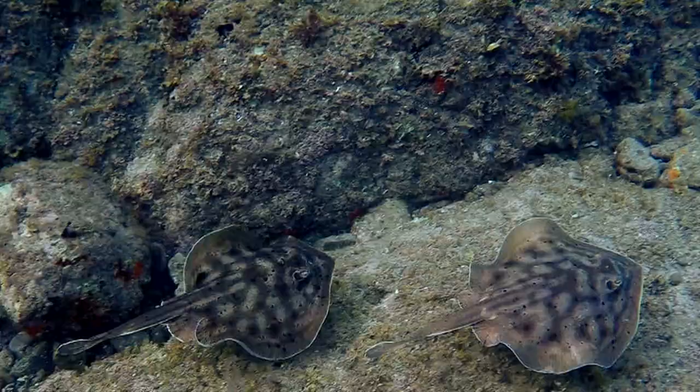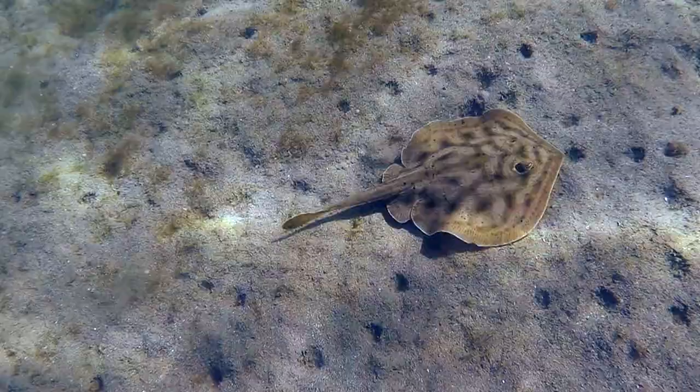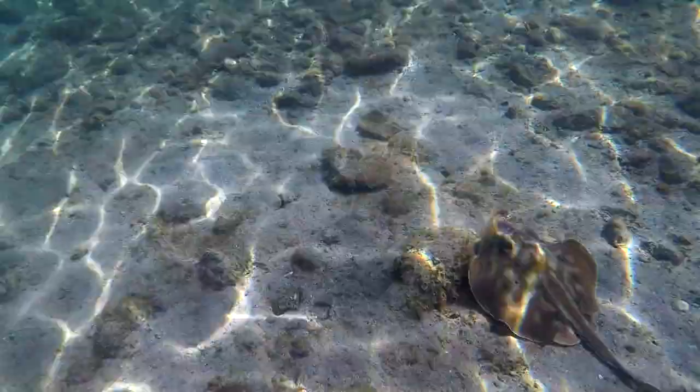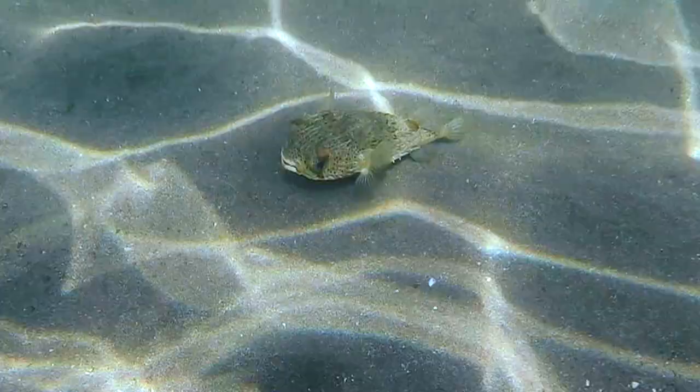There are a ton of these spotted rays here, which generally seek to avoid contact. They're like nature's vacuum cleaners, and the only way you'll get stung by them is if you accidentally step on them in the sandy shallows when you're entering the water. It's a good idea to shuffle your feet in the sand until you start to swim. If you do that, you'll send them scurrying for deeper water. See ya!